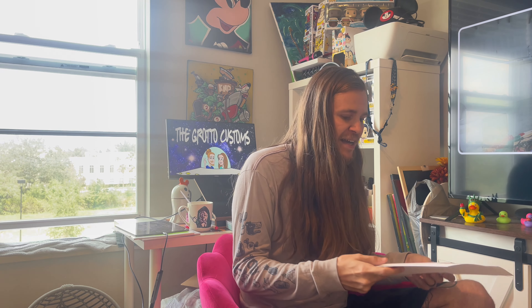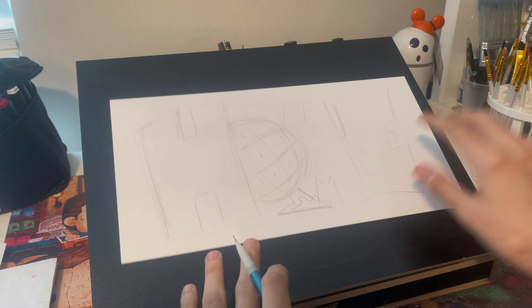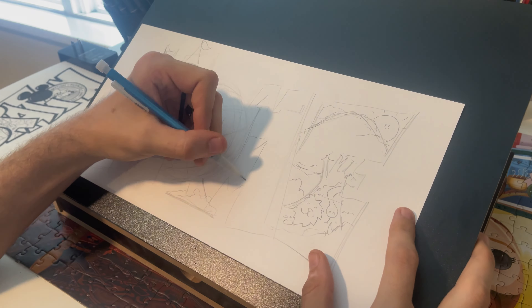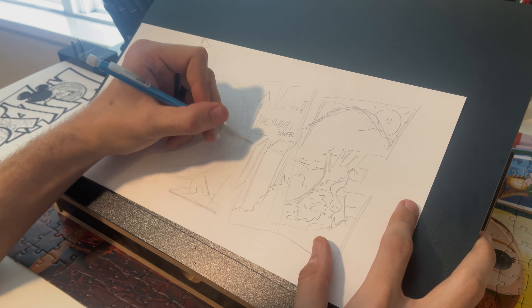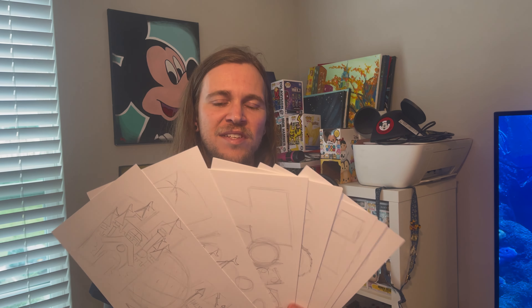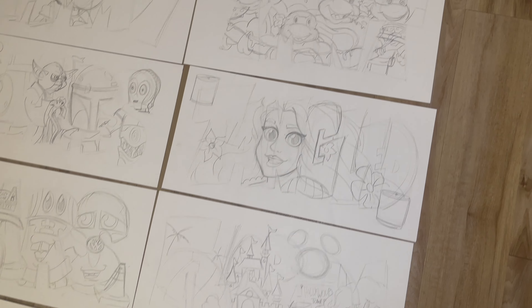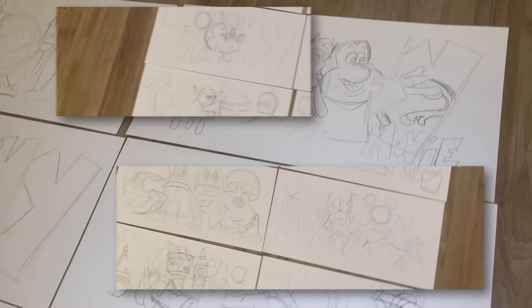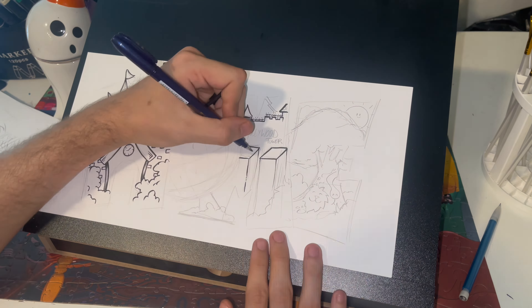For this video, I'm going to be doing 10 custom name signs to show you guys what I mean by custom name art and walk you through the whole process of how I make them. Like everything I create, I start with a pencil sketch — here's one for a sign that says 'Home' with a Ford Park design. To save you some time, I went ahead and did all 10 pencil sketches off camera, so I have 10 pencil sketch name signs ready to go.